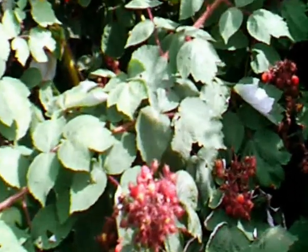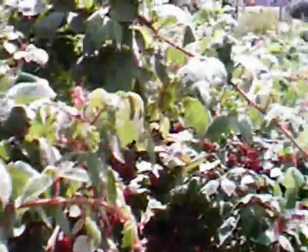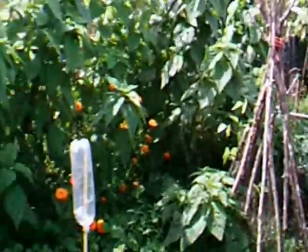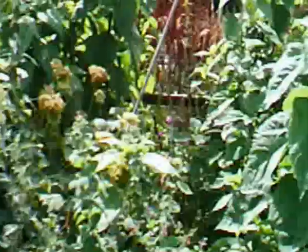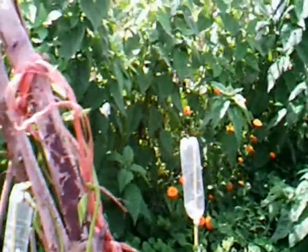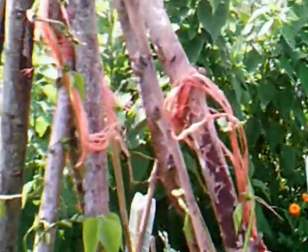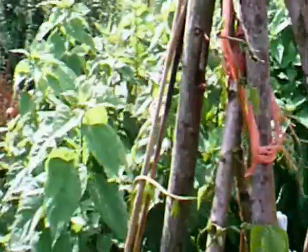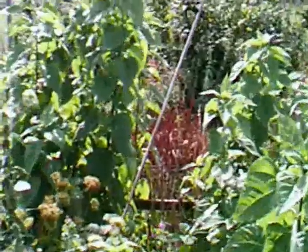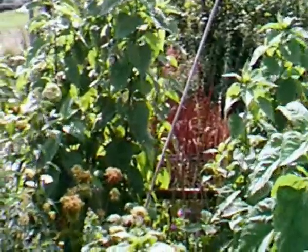They make quite a good windbreak, and I'm going to move some of these across to the area along here, which is where the prevailing wind comes from. Rather than having Jerusalem artichokes there, I'm going to be putting wineberries along there — I'll have to put them about a metre or a metre and a half away from the border, because they'll spread over to the fence.